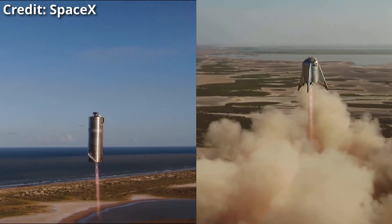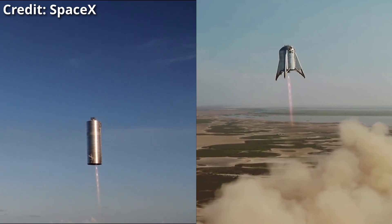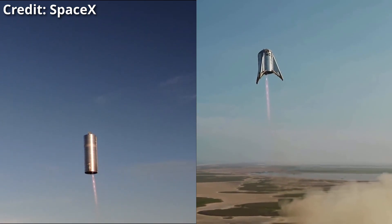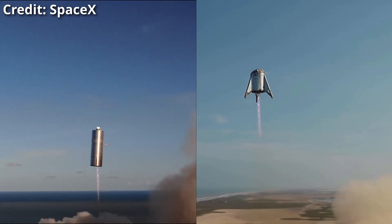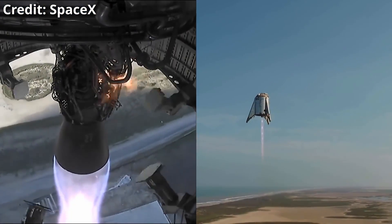Both had great weather, and of course the drone shooting in 4K. SN5 has to do more corrections than the Starhopper, because its engine is not put smack in the middle, but a little bit to the side of the center of mass.